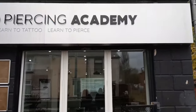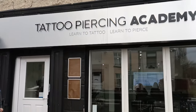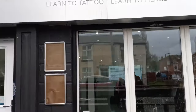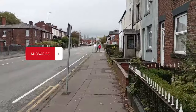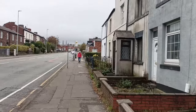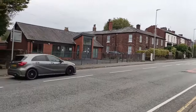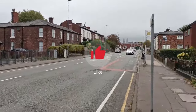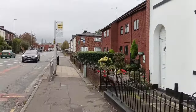One of the businesses on Manchester Road is the Tattoo Piercing Academy. The owners were very kind and they allowed me to catch a quick shot of their business premises. Now, if you're looking for a place to get your next tattoo, Manchester Road Bury's Tattoo Academy is your destination perhaps. Let's continue with our journey.